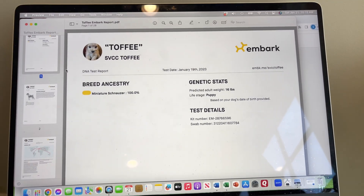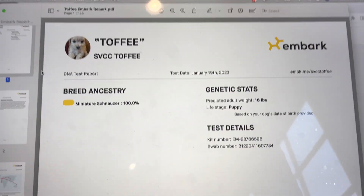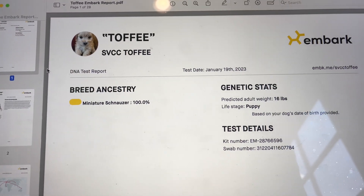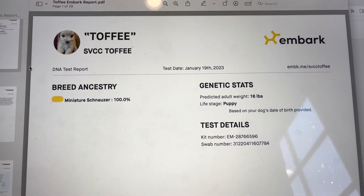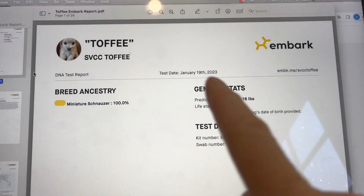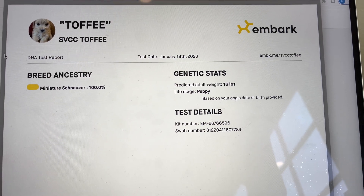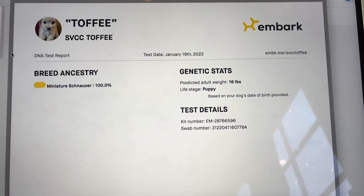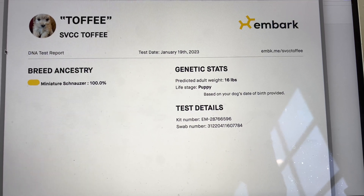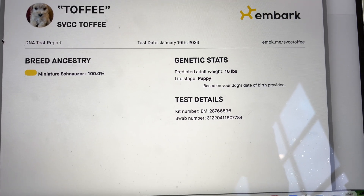This is the first page that comes in the Embark report. There are a couple of things we're going to look at right away. First, we see that Toffee is 100% miniature Schnauzer. I knew that and didn't have a question about it, but it's nice to have it confirmed. We can also see the date the report was done: January 19th, 2023. We see the genetic stats and predicted adult weight of 16 pounds. That's not going to be accurate — I'm not able to use the Embark DNA reports for weight prediction with my mini and toy Schnauzers, and I'll explain why in the next video.